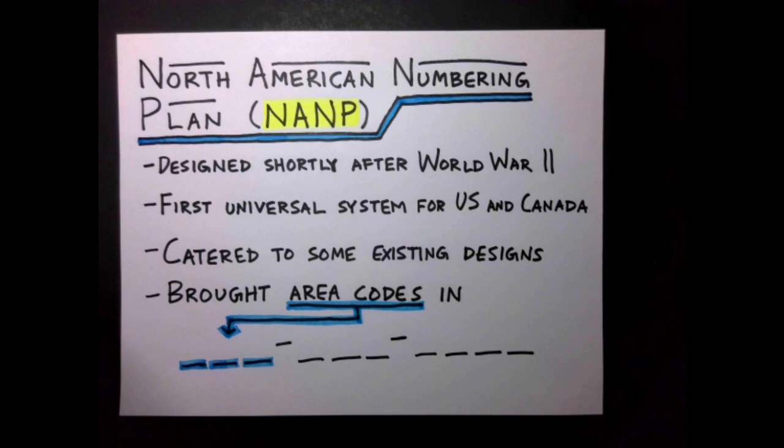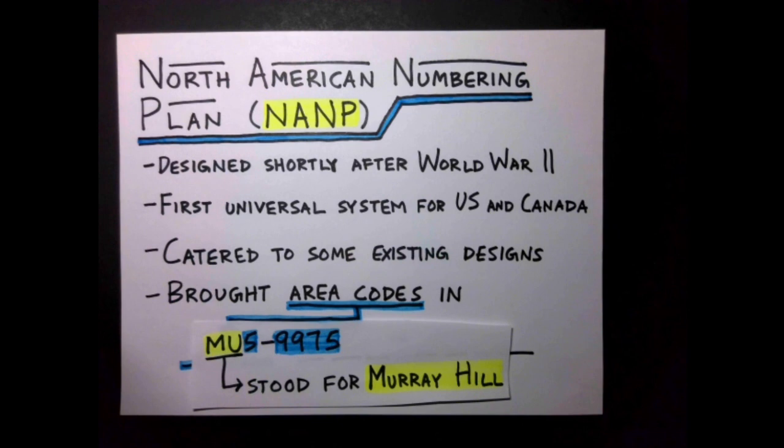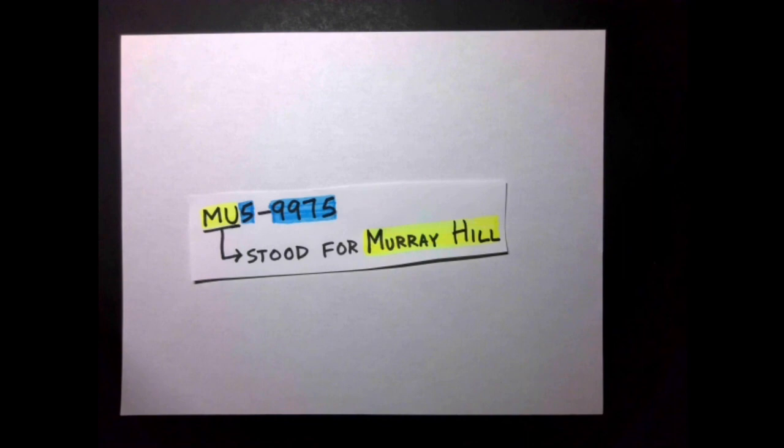Many areas already started using the first digit of a phone number as a sort of area code — what would eventually become the middle group of three digits in the new system. Specifically, phone numbers in many areas before the NANP were often written as several letters followed by several numbers, where the letters were an abbreviation for the city or district in which the telephone exchange was located.